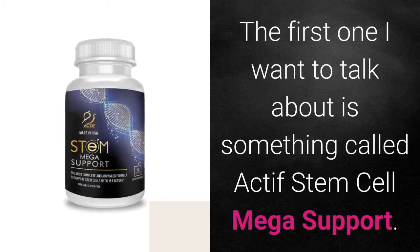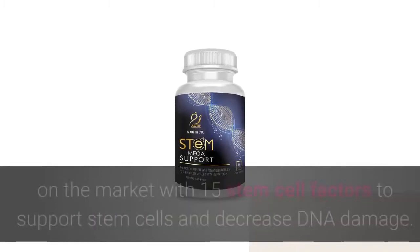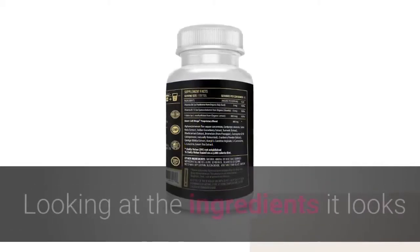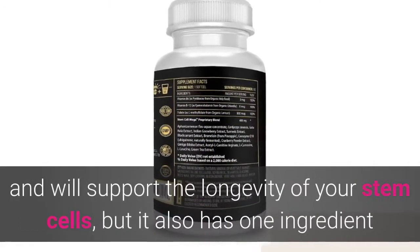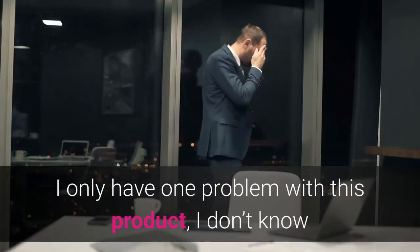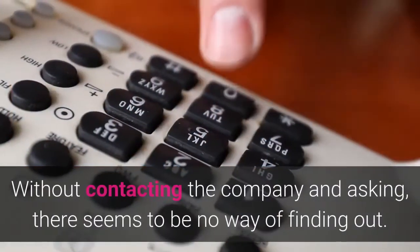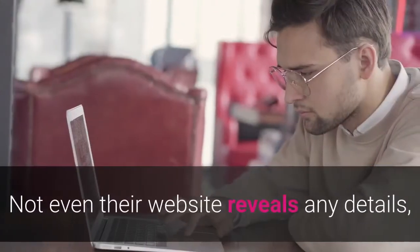The first one I want to talk about is called Active Stem Cell Mega Support. This one claims to be the most potent stem cell supplement on the market, with 15 stem cell factors to support stem cells and decrease DNA damage. But looking at the ingredients, most of them are there for antioxidant effect, which will support the longevity of your stem cells. It also has one ingredient that supports the release of stem cells from the bone marrow — that's the AFA. My problem with this product is I don't know where they sourced their AFA from, and it doesn't say how much there is. Without contacting the company, there seems to be no way of finding it — not even their website reveals any details — which makes me suspicious about the potency of this supplement.